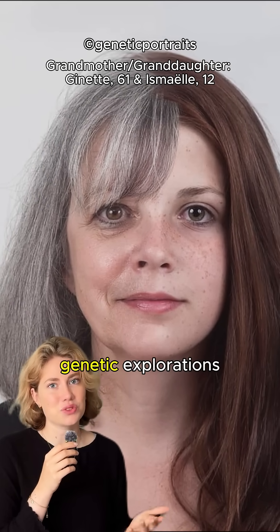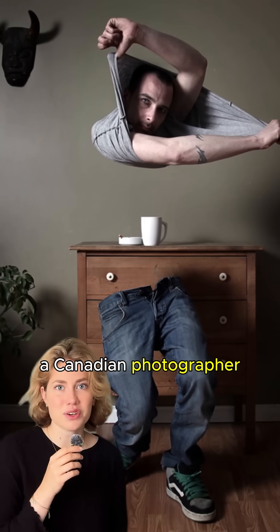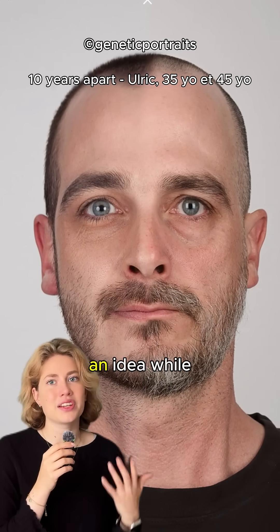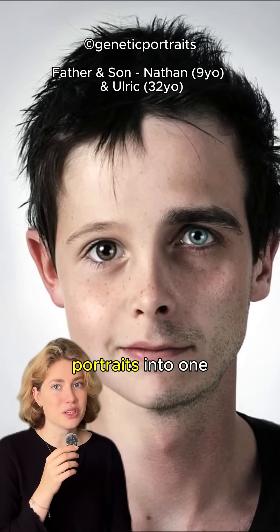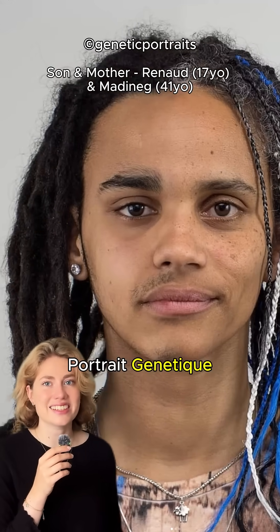This guy turned family portraits into genetic explorations. Meet Ulrich Colette, a Canadian photographer and graphic designer from Quebec. Back in 2008, he stumbled on an idea while editing photos of himself and his son. He combined their portraits into one using Photoshop. That experiment grew into his famous series Portrait Génétique.